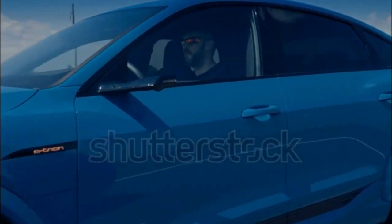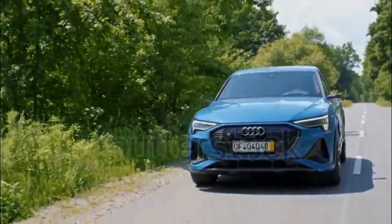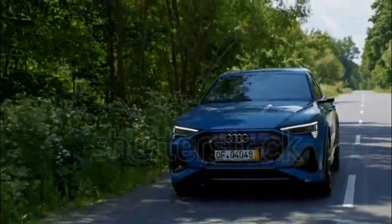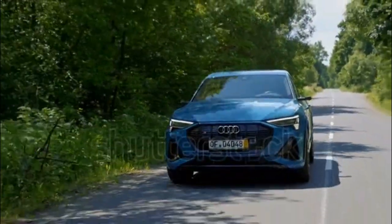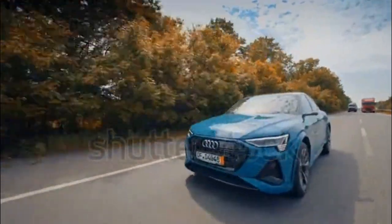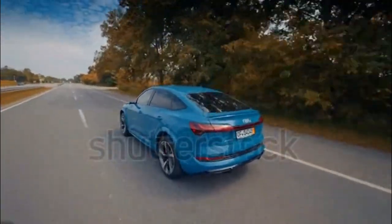The e-tron impresses resoundingly, except for in one critical area. Styling isn't the issue — the e-tron looks bold, modern, and tasteful. There's little to fault in the interior, which is spacious, impeccably built, and loaded with futuristic tech. Thanks to its smooth and responsive electric powertrain, the e-tron drives well and integrates a clever regenerative braking system. The ride is smooth and handling accurate, although the e-tron's weight is obvious in dynamic driving.